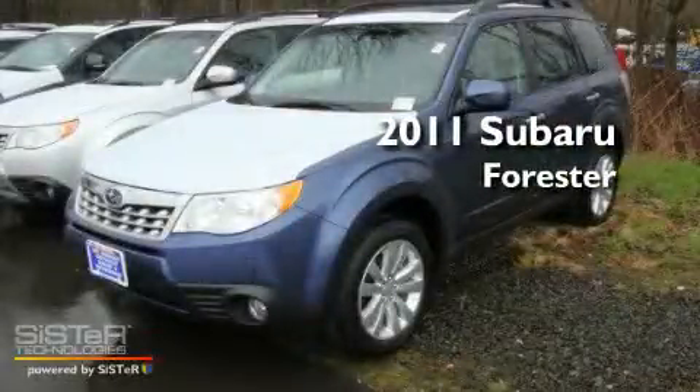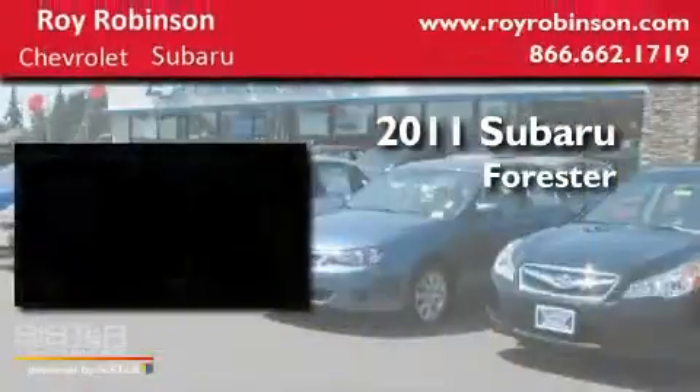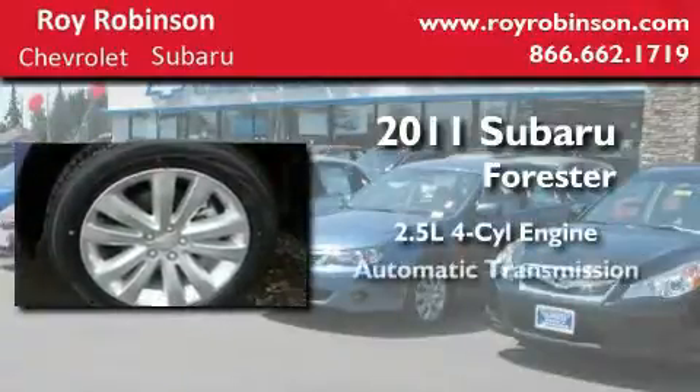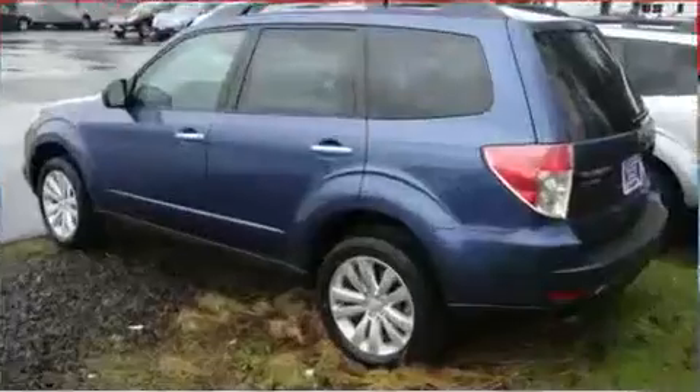This is a brand-new 2011 Subaru Forester. It features a 2.5-liter four-cylinder engine, an automatic transmission, and all-wheel drive.